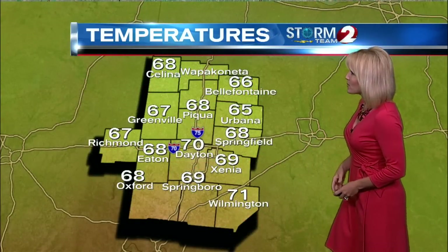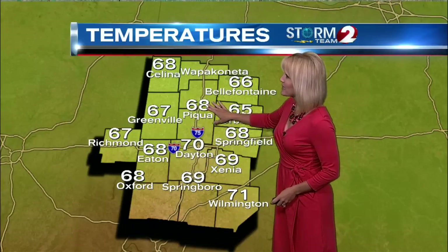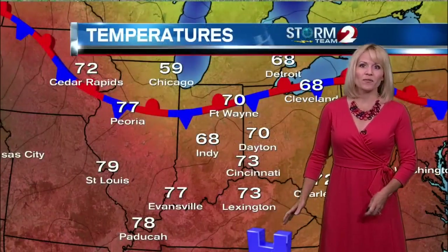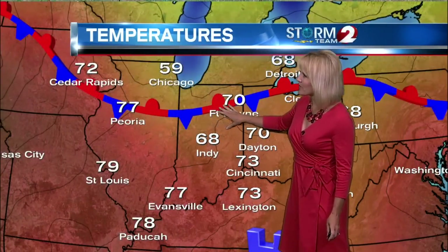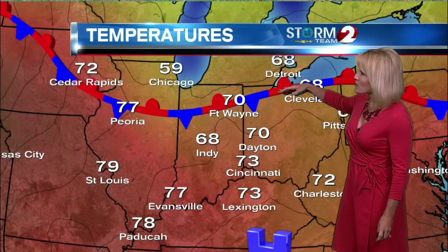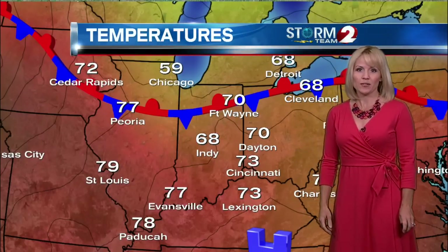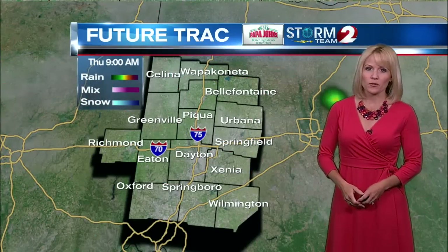Here are our current temperatures: 66 in Bell Fountain, 68 in Piqua, still 70 in Dayton, 69 in Springboro. We have that area of high pressure still sitting south of us. The front has sagged a bit farther south and is now located just to our north. That will continue to slowly drift in through the afternoon hours with the potential for a few more showers and thunderstorms.